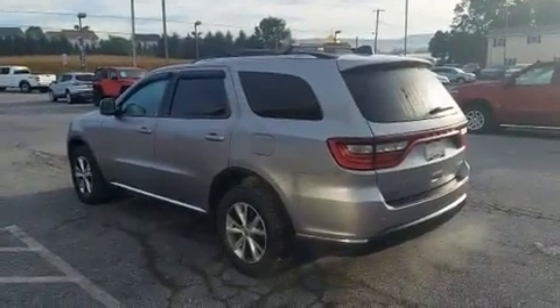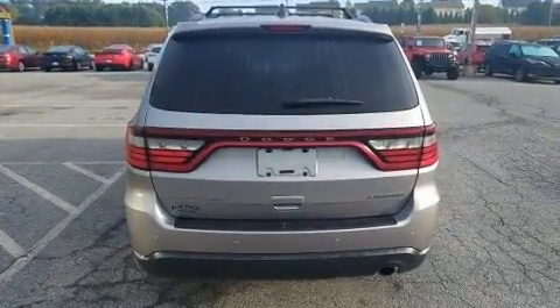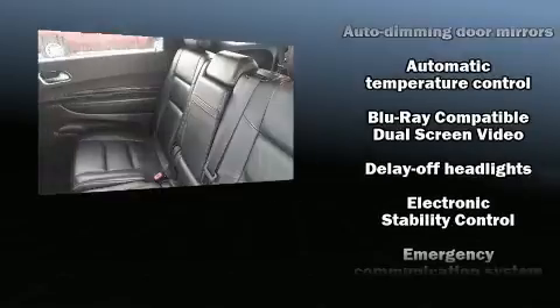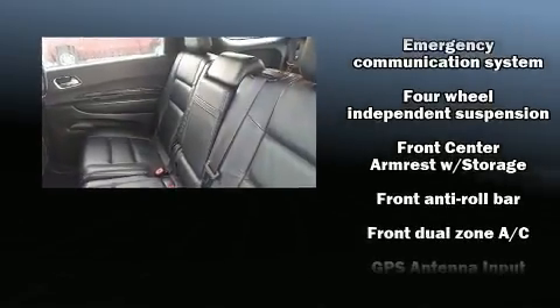dimming door mirrors, heated front and rear seats, remote keyless entry, a roof rack, and seat memory. Third row seats provide an even greater maximum passenger capacity. Dodge also prioritized safety and security with features such as dual front impact